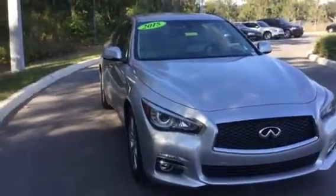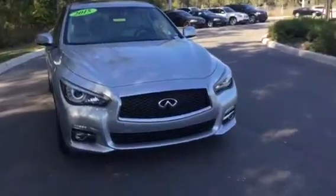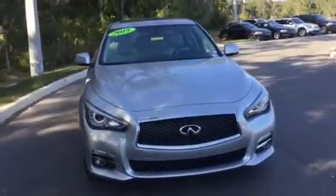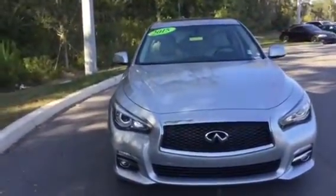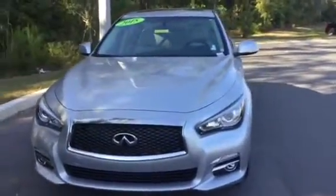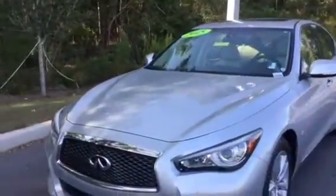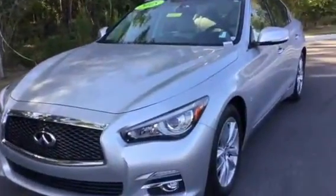Good afternoon, my name is Marie and I'm over here at BMW Porsche of Ocala, the only dealership in the state of Florida to be honored with the Center of Excellence Award for our outstanding customer service and one out of 32 nationwide.